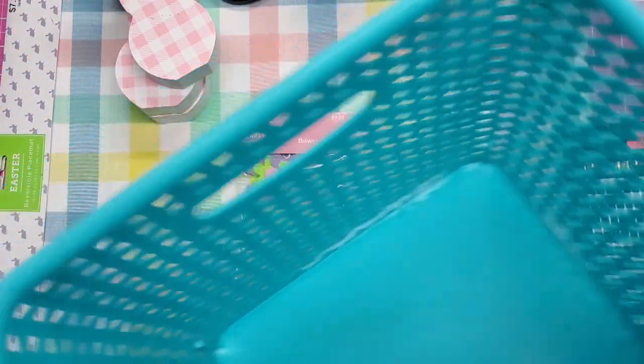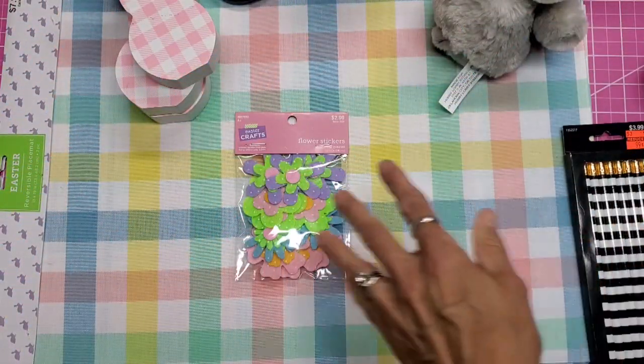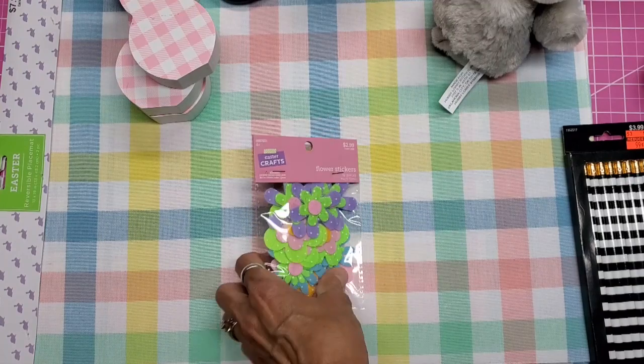And then this basket, which also matches my craft area, was in the spring collection. All spring decorations were half off.